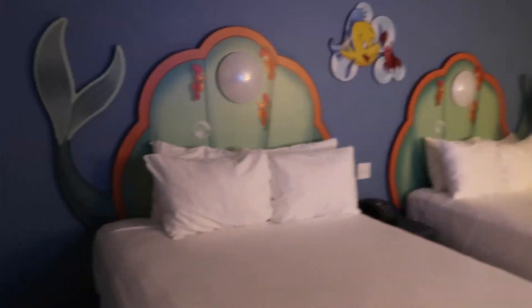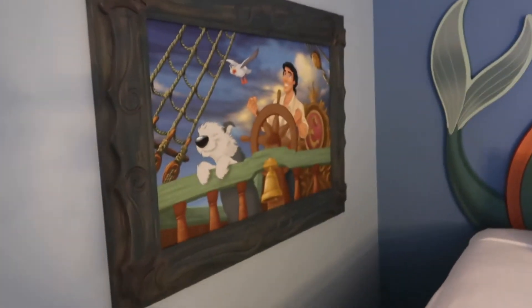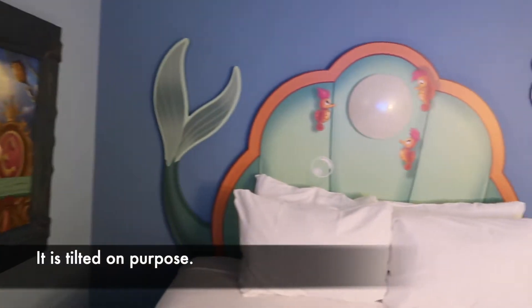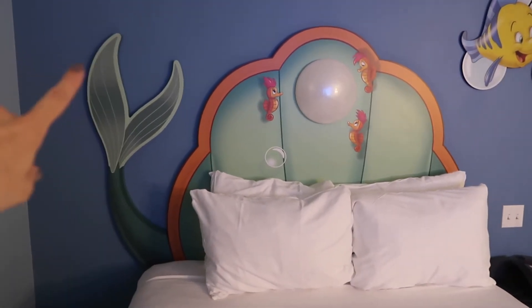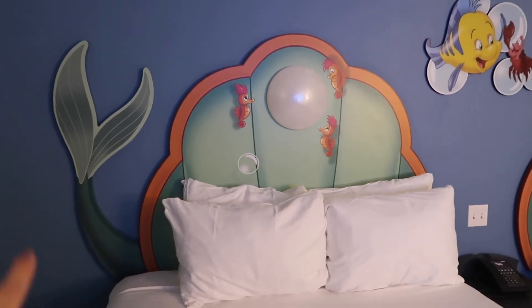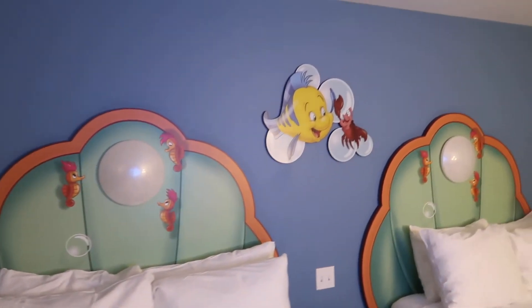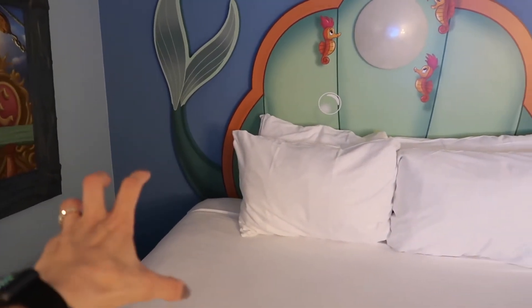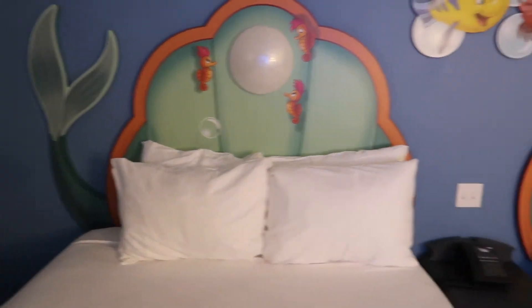There's a baby on the bed — he's not going anywhere! Like John said, the painting is tilted — I don't know if that's on purpose or not. Over here you have Ariel's tail, and I guess she's hiding behind there. And there are Sebastian and Flounder. In the new renovated rooms they have nightstands against the wall, which is great.